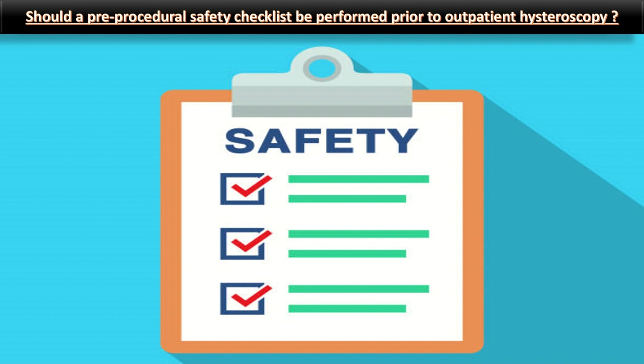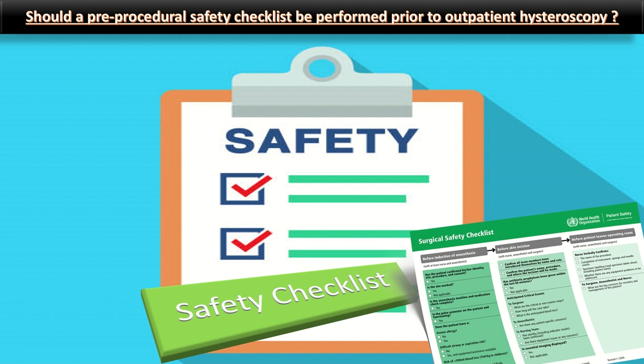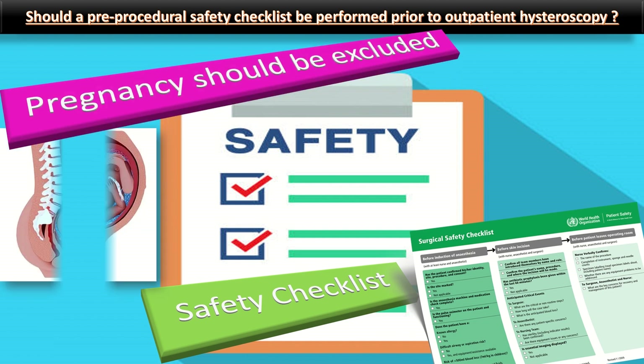Should a pre-procedural safety checklist be performed prior to outpatient hysteroscopy? Completion of a safety checklist should be considered prior to outpatient hysteroscopy. Pregnancy should be excluded in all women who are premenopausal and sexually active.